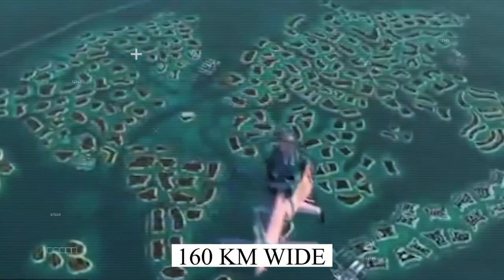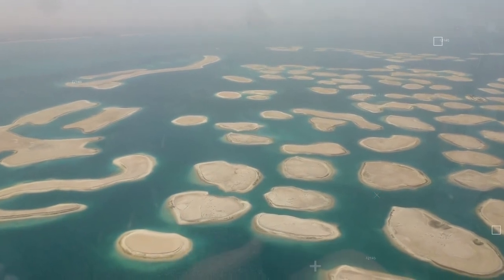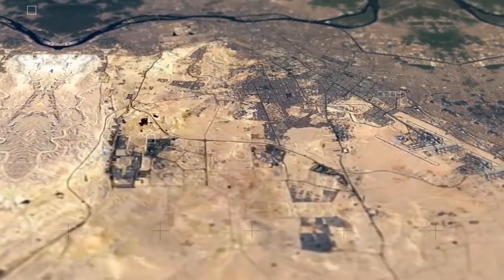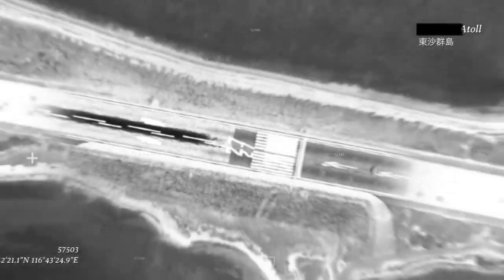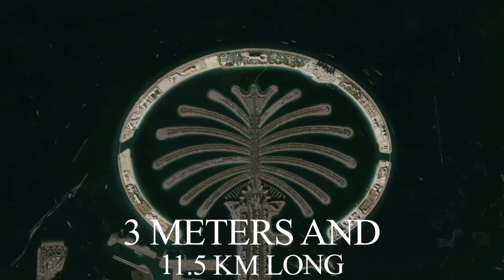The strength of storms in the sea was calculated, and the rise in water level due to global warming was also taken into account. The research team worked out that the Arabian Gulf is only 160 km wide and only 30 meters deep, hence too short and too shallow for catastrophic waves to build up. To keep this fragile island safe, a breakwater was to be constructed with a height of up to 3 meters and 11.5 km long.